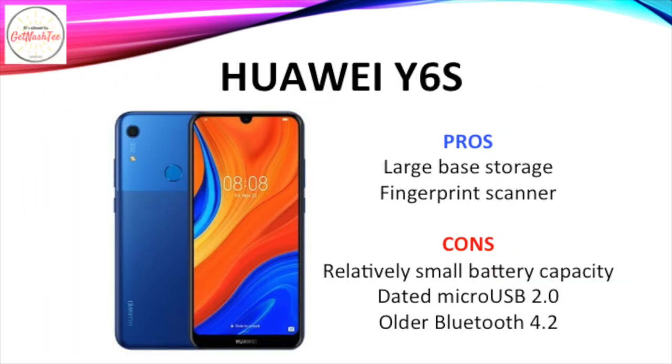What I like about the Huawei Y6s is its generous base storage and fingerprint scanner. However, it's let down by its relatively small battery capacity, its dated Micro USB 2.0 port, and its older Bluetooth 4.2 version.